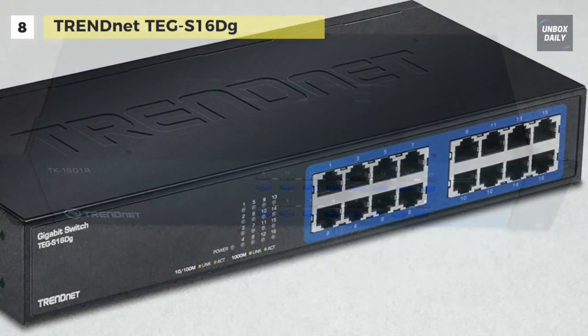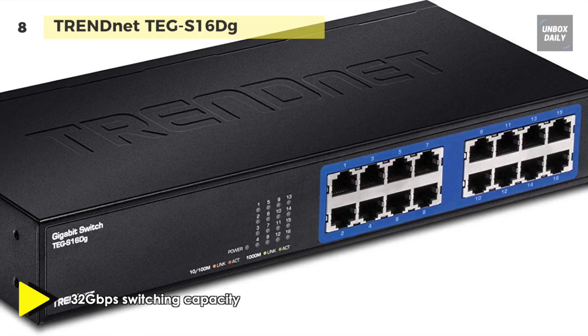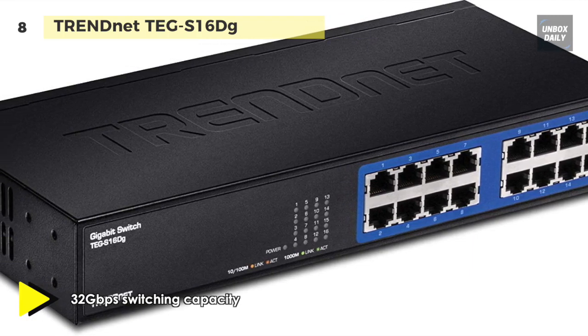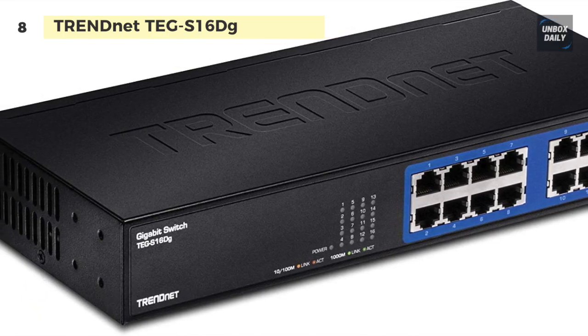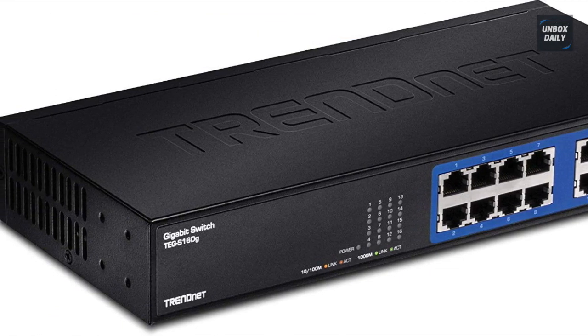Its fanless design is perfect for quiet environments that require silent operation. Moreover, the ports provide high-speed network connections, and a 32 gigabytes per second switching capacity allows data traffic to flow smoothly, reducing traffic bottlenecks.